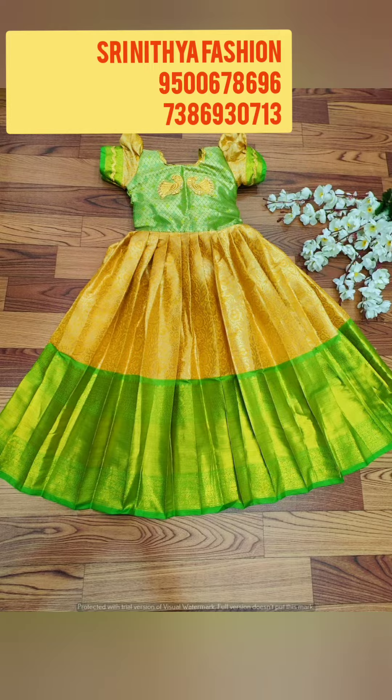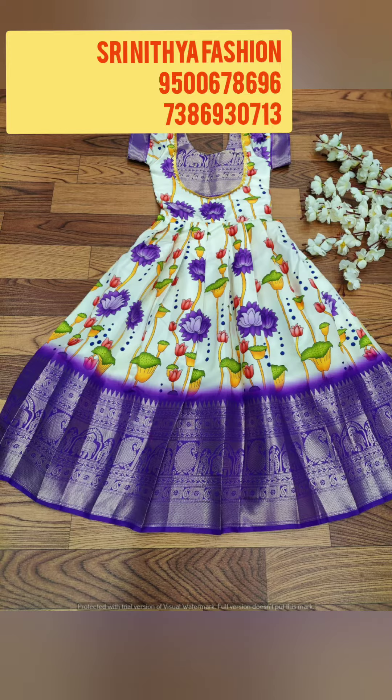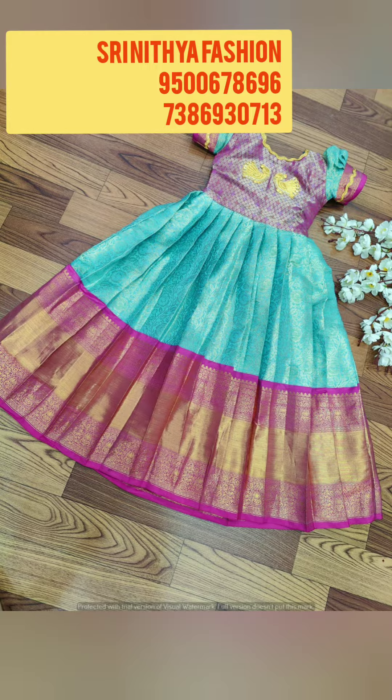Direct from manufacturer. You can select any dress, send a screenshot, send a number on the screen, order the price details, and order the super quality dress. Direct from manufacturer — online booking.